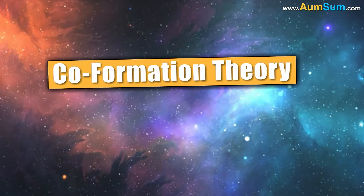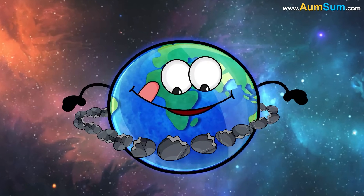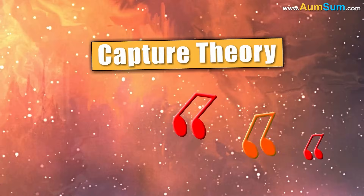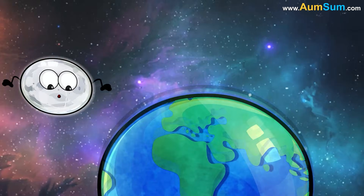According to the co-formation theory, two similar-sized bodies collided twice, forming an early Earth surrounded by a disk of material that then combined to form the moon. According to the capture theory, the moon was already formed — it was just snapped by Earth's gravity while it was passing by.